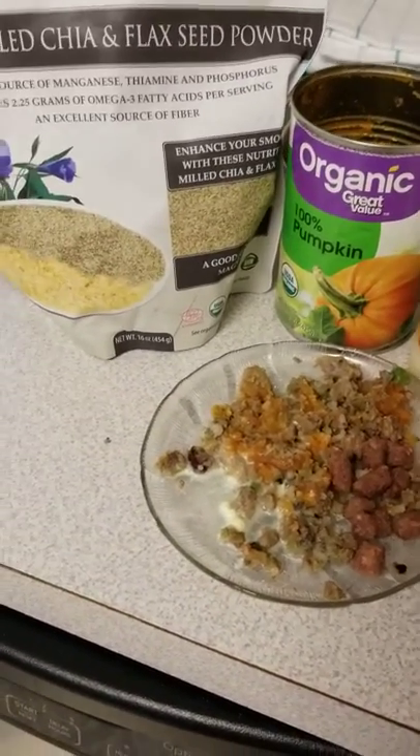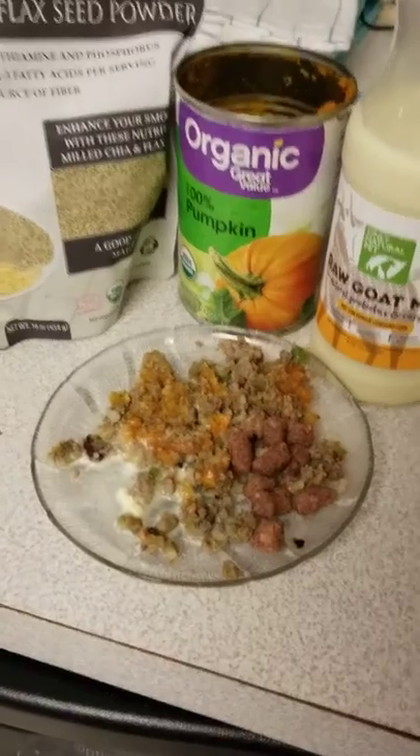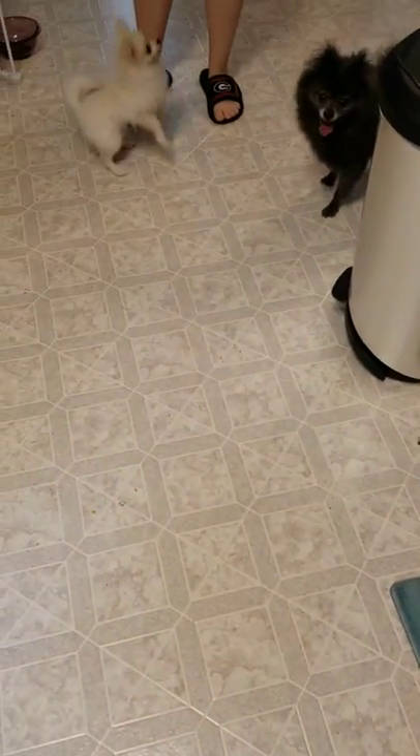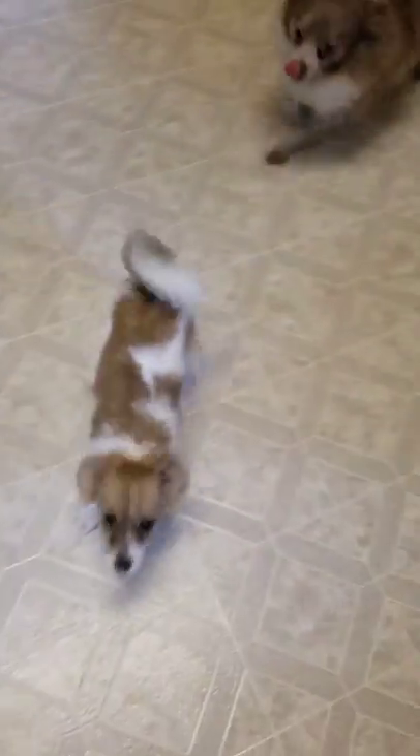So everybody just came upstairs. Here's Iceland's food — of course we've got everybody else's food ready too, and everybody's ready to eat. Good morning! Hope everybody's having a great day and we'll see you next time.